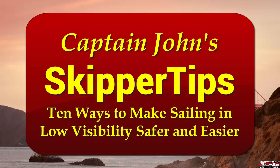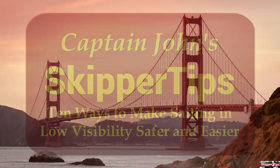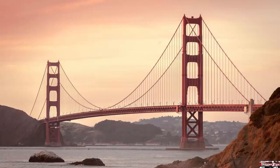Hello again, this is Captain John with another one of my video tips of the week. In today's video tip, I'm going to show you 10 ways you can improve sailing or cruising safety when you encounter low visibility conditions.